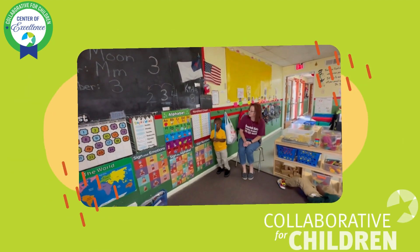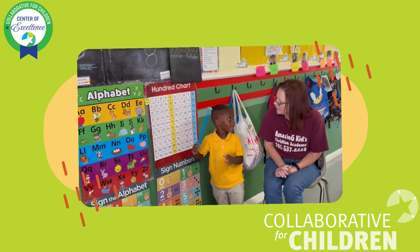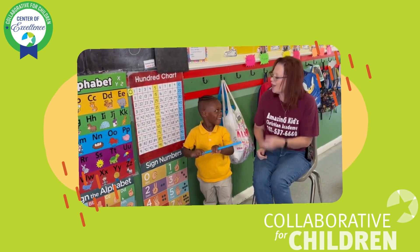We're going to start with one. Can you find me a one? Good job, Ashton. Ashton, give your brain a kiss. Good job.